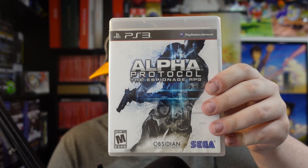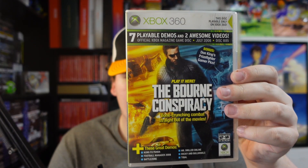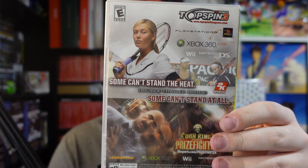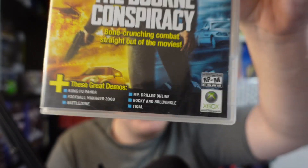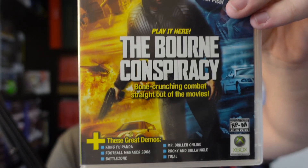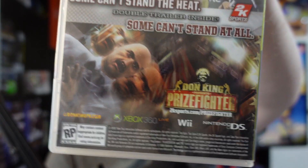Alpha Protocol — developed by Obsidian and published by Sega. I've never heard anyone talk about this game but I've always kind of seen it around. And this Xbox 360 demo disc — they gave these out with the Xbox magazine. It's actually a collectible case. This one's for The Bourne Conspiracy as well as Kung Fu Panda, Football Manager, Mr. Driller Online, Rocky & Bullwinkle, Battle Zone, Football Manager 2008. It's funny that this Xbox demo disc is also advertising Wii and DS games — what a weird era seventh gen was.